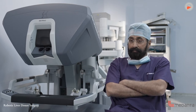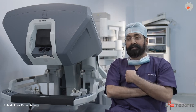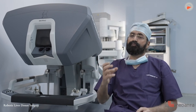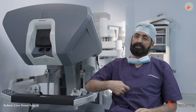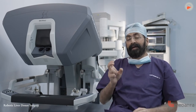The robot does not operate — the human surgeon operates. We operate on a console and control four or five small instruments that go through very small holes, about eight to ten millimeter holes, into the patient's tummy.